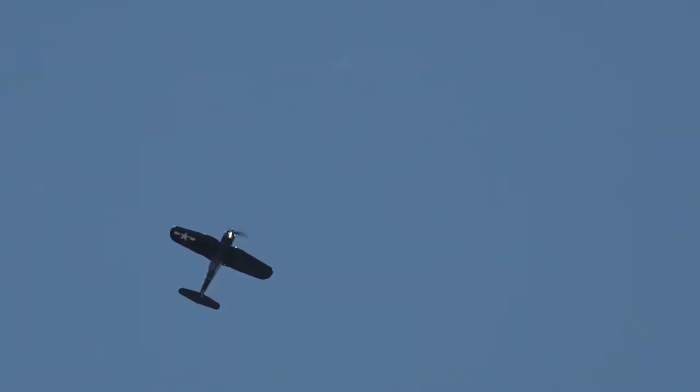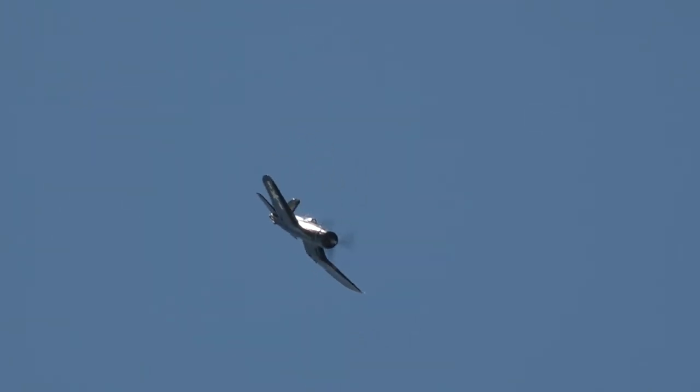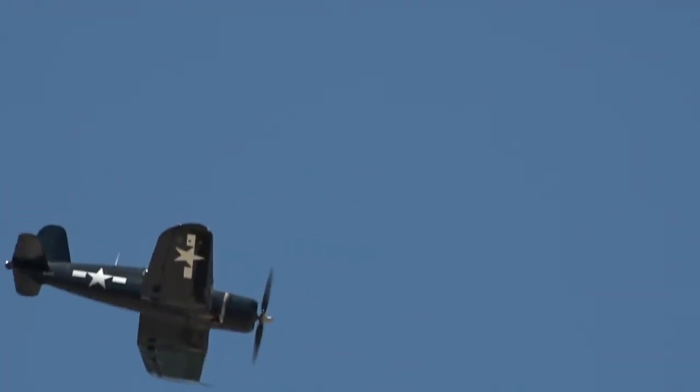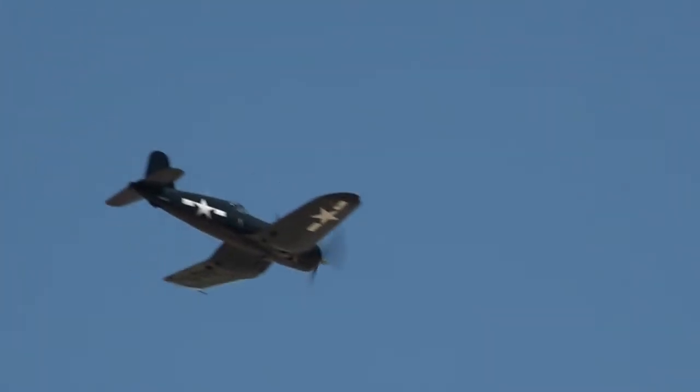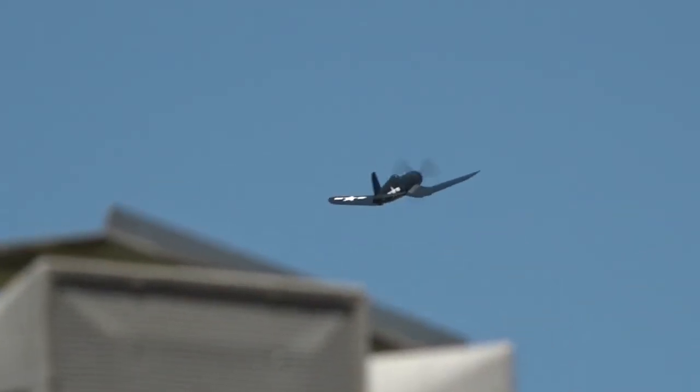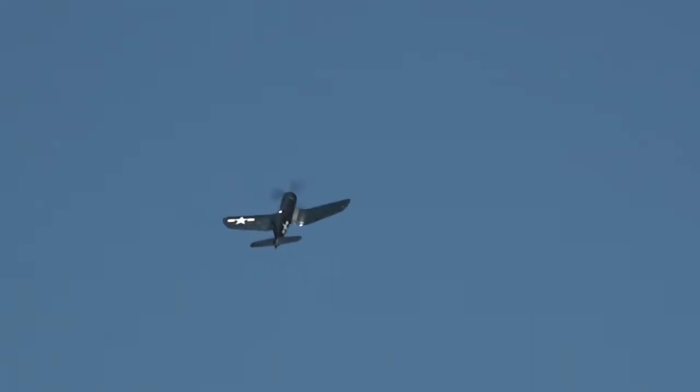Up again, over that loop. Down the 45-degree line with a two-point roll to the right, and into a Cuban Eight. During World War II, Corsairs shot down 2,140 enemy planes and only lost 189 of their own — a kill ratio of 11 to 1.